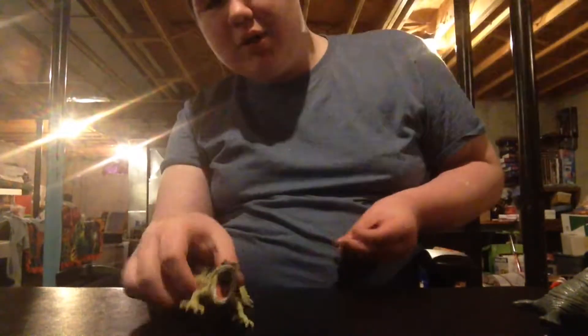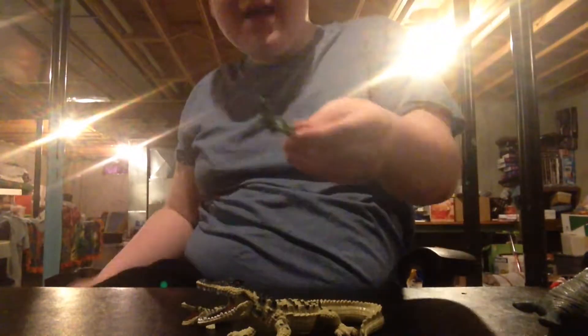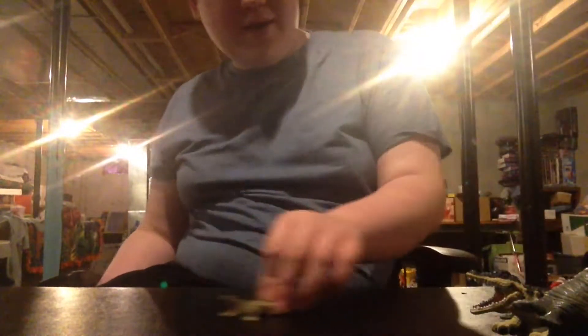Now I'm going to show you some animals that are not yet in the park. Here are two mama and baby crocodiles, and here's a Chinese alligator. These are going to be in the reptile house — the Discovery Channel Reptile House.